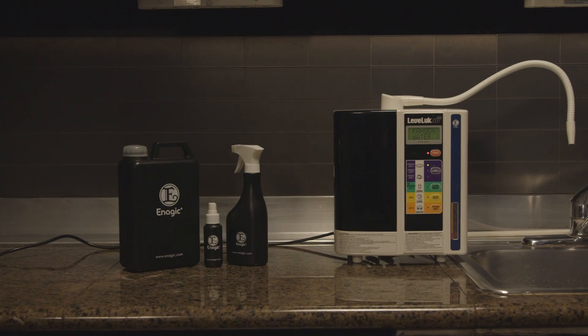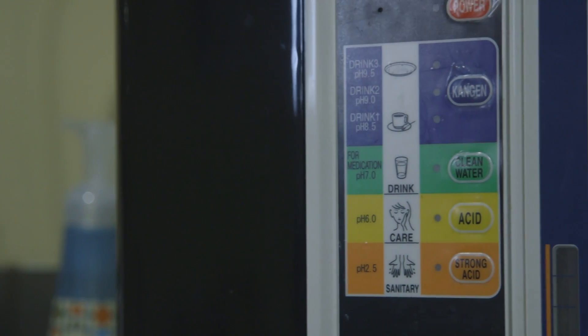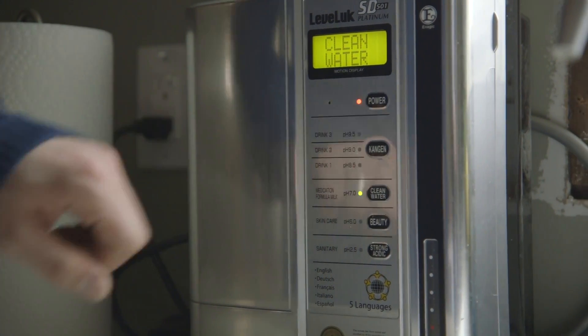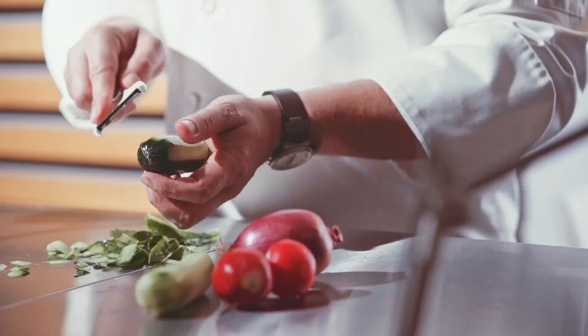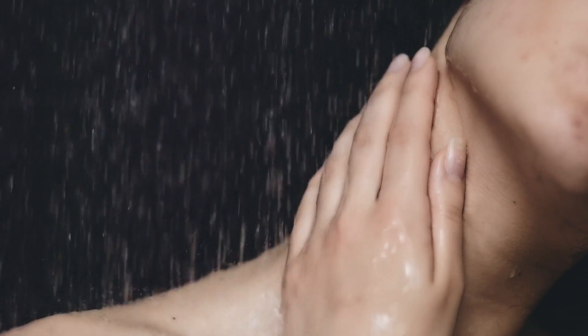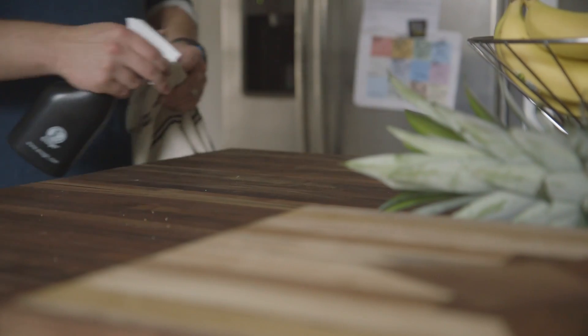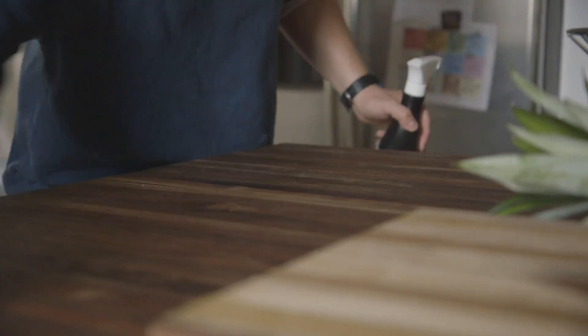That's not all that this device can do. Your SD501 has other machine settings that make special waters that can help you go green and chemical-free in your home. The clean water setting has a neutral pH of 7, great for cooking and baby formula. The beauty water setting makes a water with a pH of 6 — it acts as a toner, balancing the pH of your skin for a soft, beautiful appearance. The strong acidic water has a pH of 2.5 — it acts as a disinfectant and can replace all of your harmful household cleaners. It's also safe to use topically to replace hand sanitizer, mouthwash, and even teeth whitener.